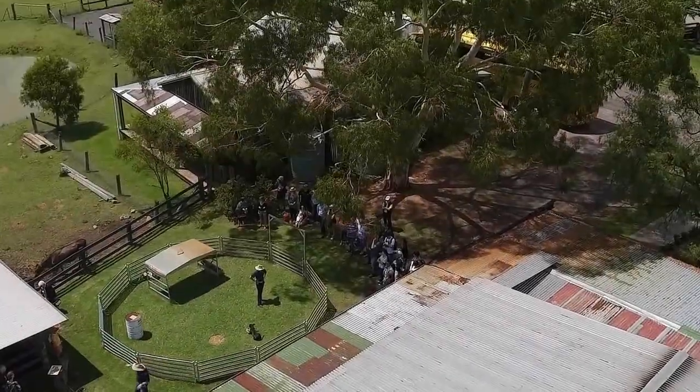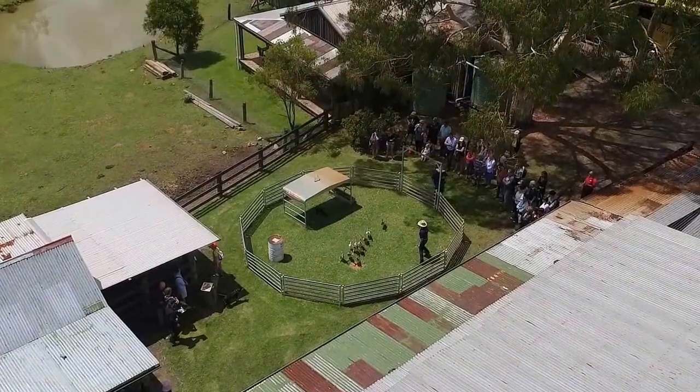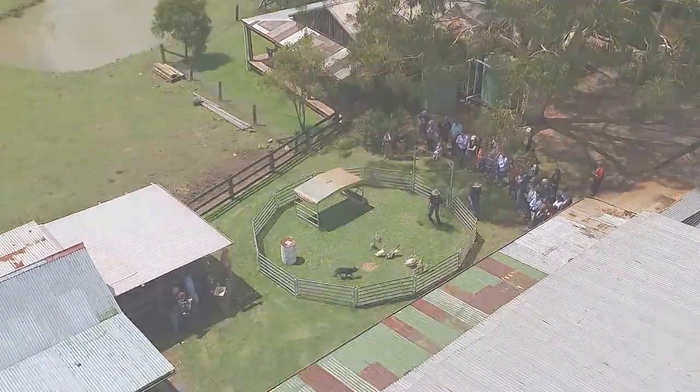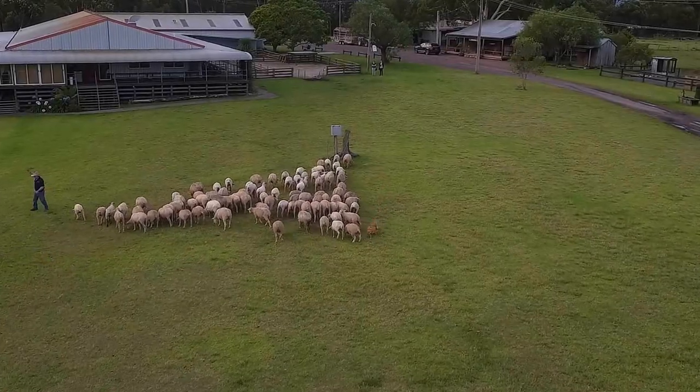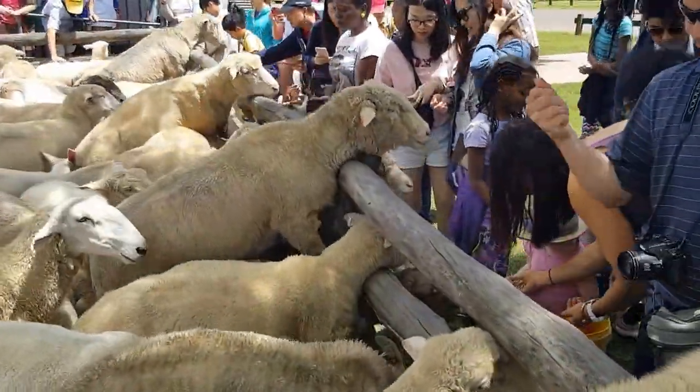Then you'll experience a demonstration on how we train our young sheepdogs in the kelpie training school using our cute mob of Indian runner ducks. Join our stockman and his kelpies for a sheep mustering show and time to feed the flock. You might even witness the thrill of the kelpie racing across the sheep's backs.